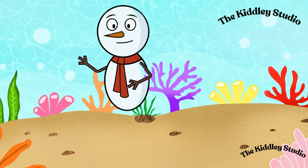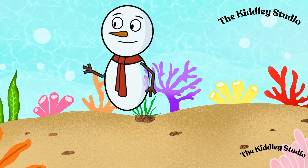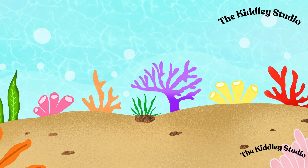Welcome, kids, to our magical underwater adventure. Today, we're going to meet some amazing creatures that live under the water. Let's go and learn about water animals.